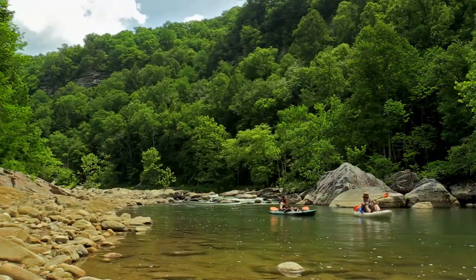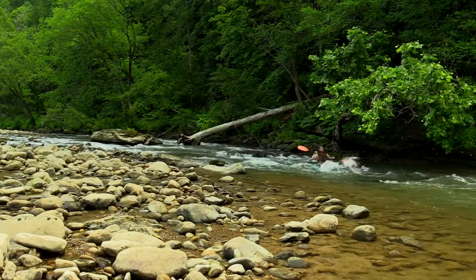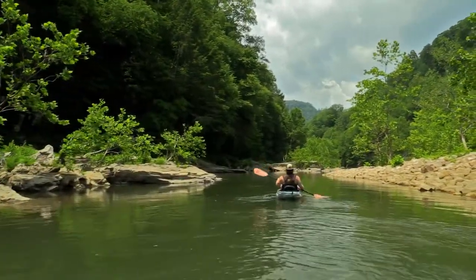After the Meat Grinder, the river begins narrowing and the paddler becomes dwarfed by the large mountains overhead. This section, in my opinion, is the highlight of the float — well worth the Meat Grinder portage.